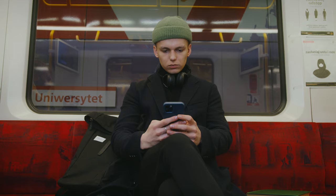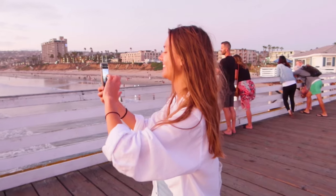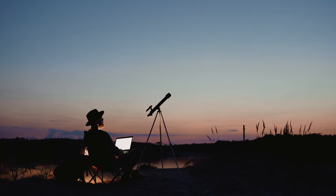Going on a trip can be exciting, but if you have the right gadgets, you can turn a normal trip into an amazing adventure.